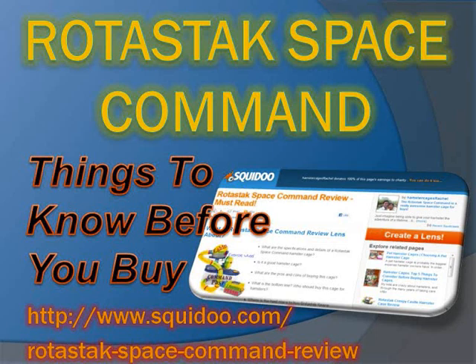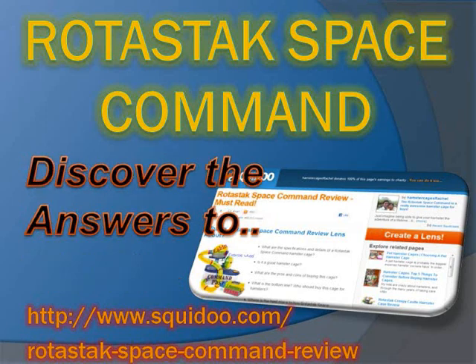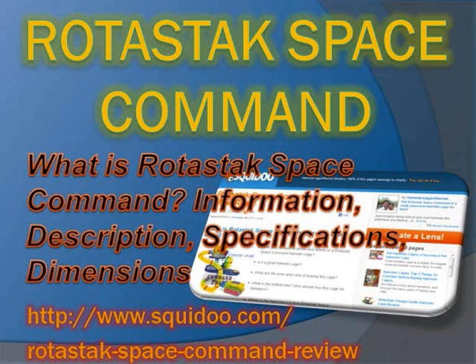Ritastak Space Command: things to know before you buy. Discover the answers to what is Ritastak Space Command, including information about its description, specifications, and dimensions.